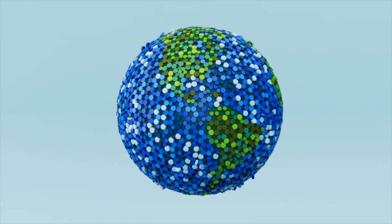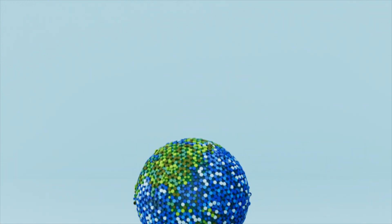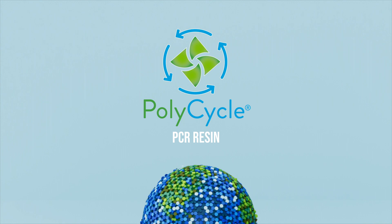Get the high-quality closures you expect, the excellent performance you demand, and the sustainability our world deserves with Polycycle PCR closures from CSI.